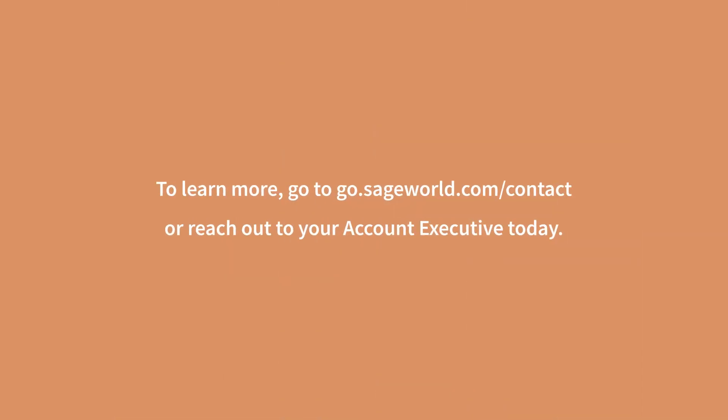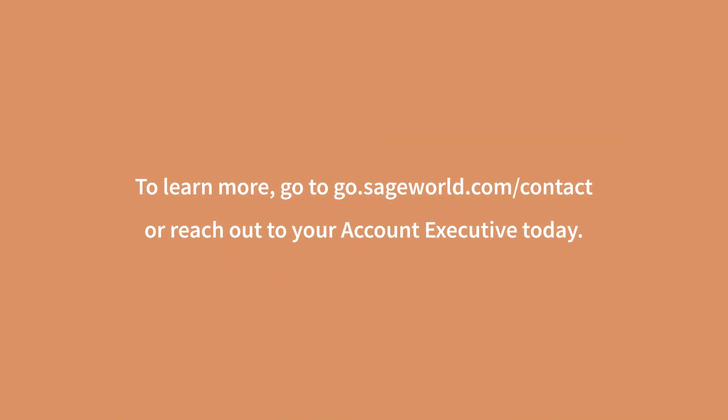Get ready for 2022 by updating your products and pricing in Sage. To learn more about the Bulk Pricing Update and Sage Fast Track, go to go.sageworld.com/contact or reach out to your Account Executive today.